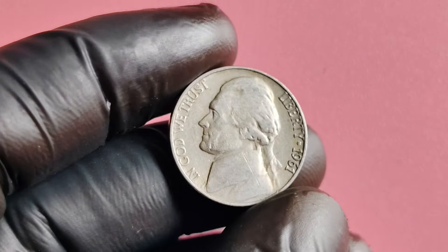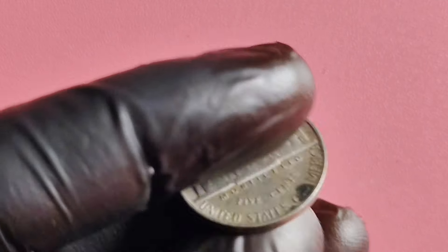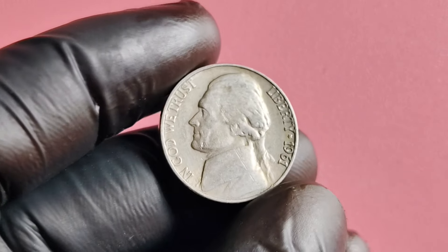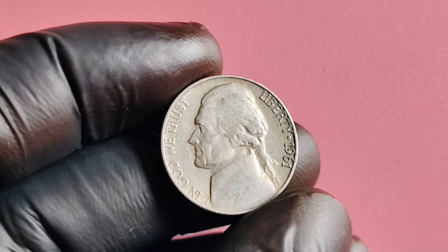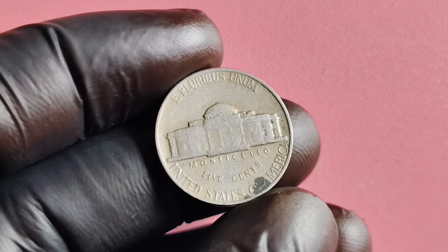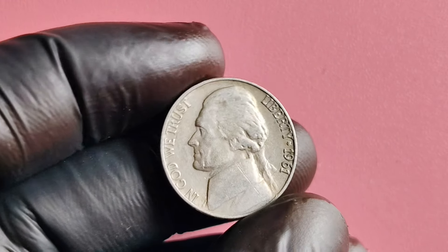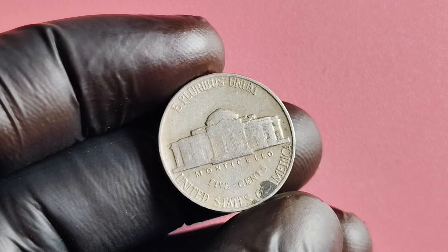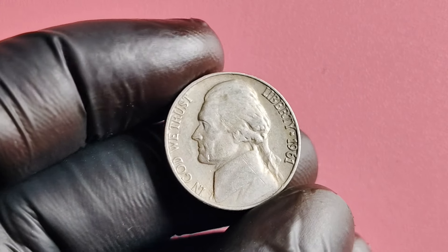We're diving into the fascinating world of numismatics with a close look at the 1961 Jefferson nickel. Certain variations of this coin can be worth millions of dollars — specifically, the 1961 Jefferson nickel without a mint mark. The Jefferson nickel was first minted in 1938 to commemorate Thomas Jefferson, featuring his Monticello estate on the reverse. The coin was originally composed of 75% copper and 25% nickel until 1942, when the composition changed to 56% copper, 35% silver, and 9% manganese due to metal shortages during World War II.